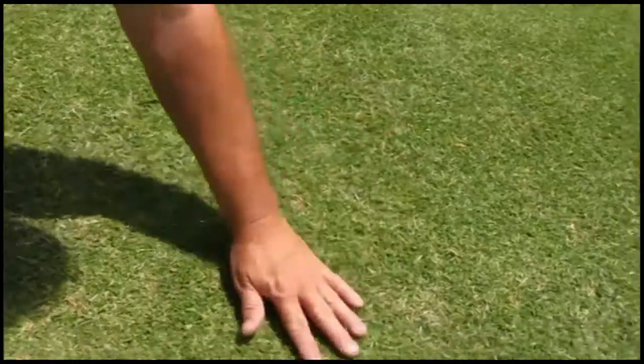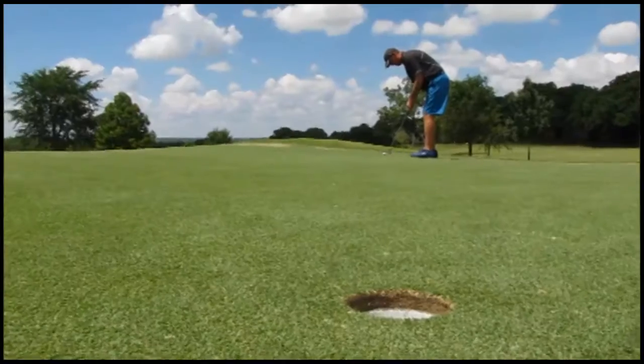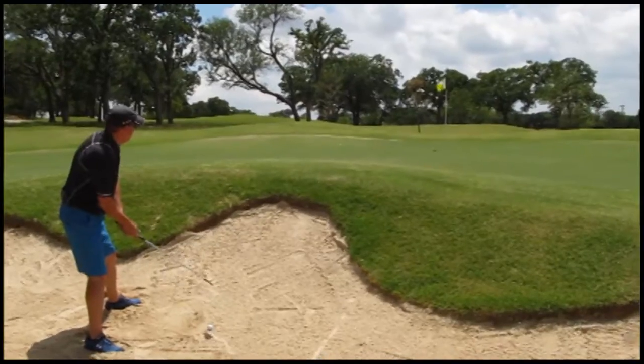We totally renovated all the green complexes. The fairways, which were common Bermuda, are now Bermuda TIF 419. The greens are mini verde greens, which is the most popular of the hybrids going nowadays.